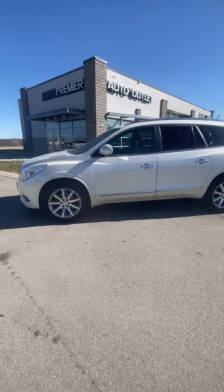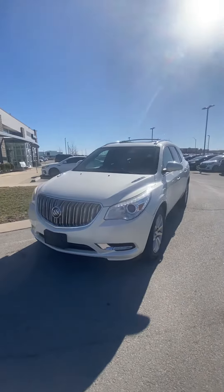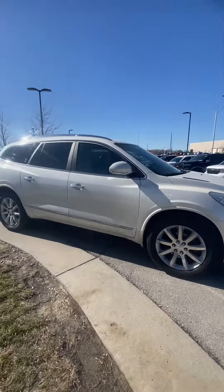Hey Abraham, this is Scott over at Premier Auto Outlet, and this is the 2015 Buick Enclave Premium that you had interest in. Looking over the vehicle, you're going to see it's in great condition.